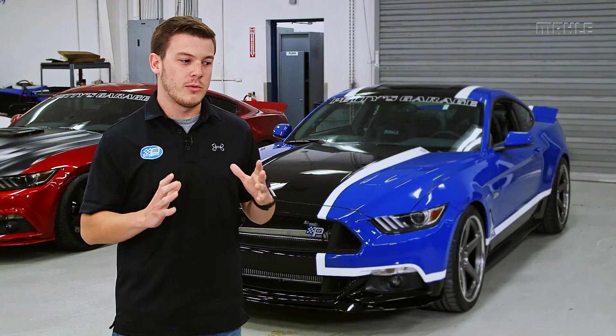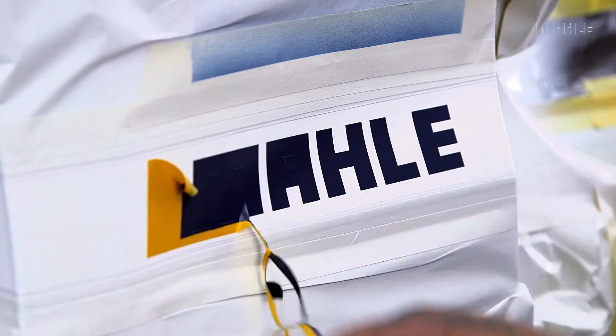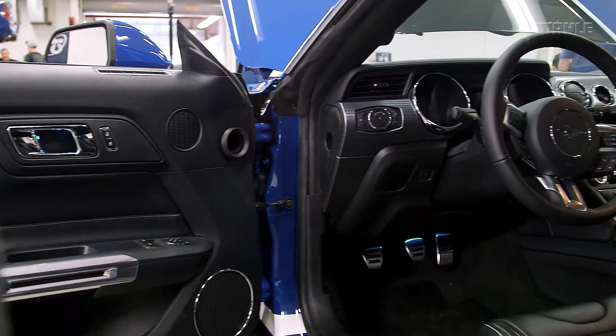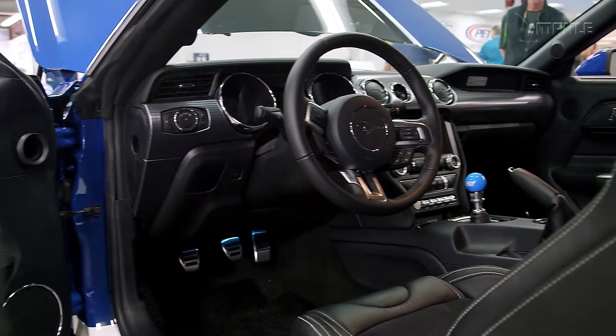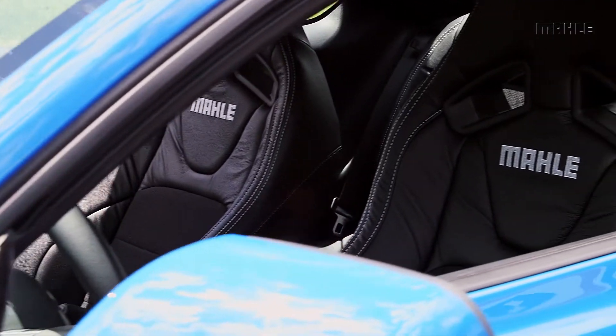Very cool little details that you don't see at first, until you really get up on the car — and then you notice that we paid attention and we've taken care of everything. No stone left unturned. The interior has the Ford option Recaro seats; it's more of a racing seat, and we wrapped those in a custom leather package that we use on a lot of our cars.